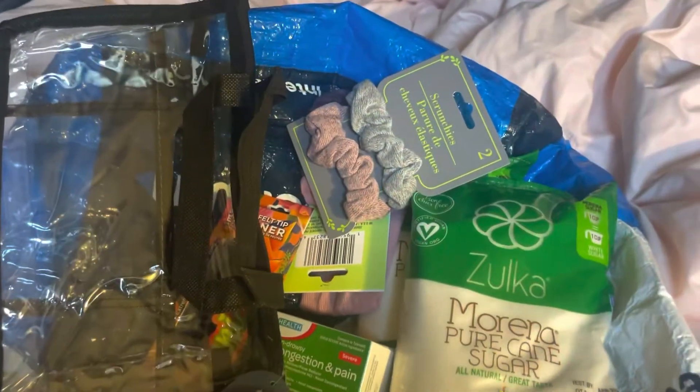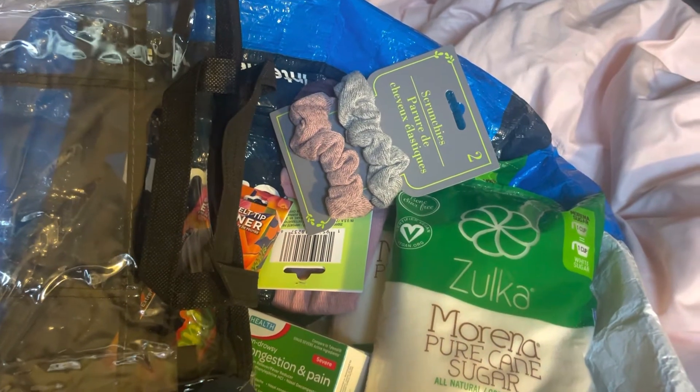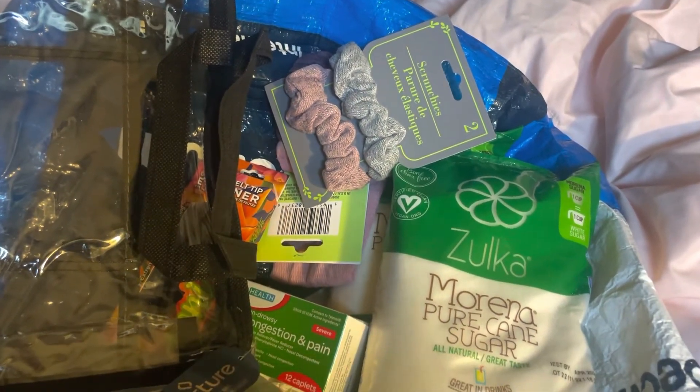So this is my Dollar Tree haul — it's short and sweet, but I got some good stuff. Please like this video, please share, and please subscribe. Have a great and blessed day, and I'll talk to you later. Bye!